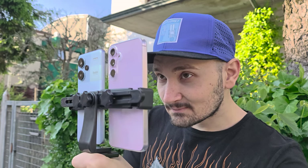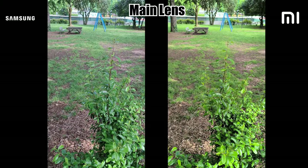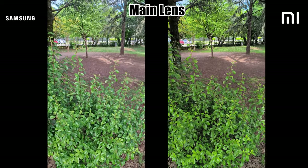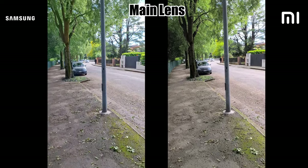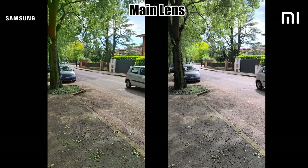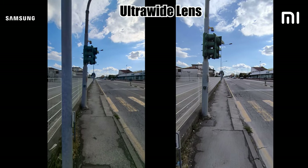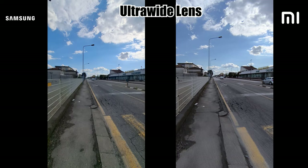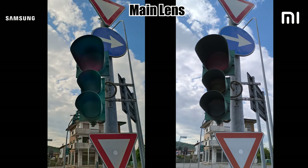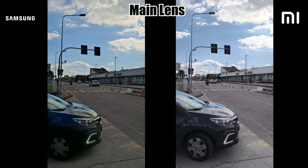Moving on to video quality during the day — this is where Samsung shines with its overall better stabilized videos and more consistent results. Both devices can shoot 4K 30fps from the main lens, however the Samsung can also do 4K from the ultrawide while the Redmi lacks that. You can't help but notice these weird jitters from the Redmi while walking — it has something to do with the stabilization in software — and it really ruins an otherwise perfect 4K footage, which is a shame because I actually prefer the colors and details coming from the Redmi.